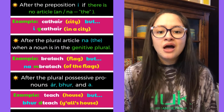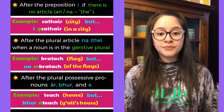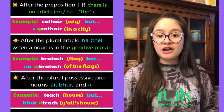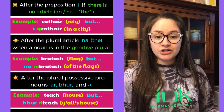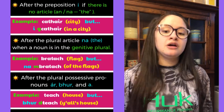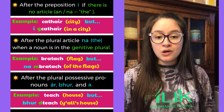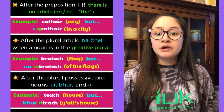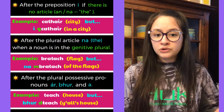Another instance where you'll use eclipsis is after the plural article 'na', meaning 'the', when the noun is in the genitive plural. I'm not going to get too into the genitive right now, but basically the genitive form of a noun is loosely translated as 'of the' — it's like a weaker version of the noun. For example, 'bratach' means flag, but 'na mbratach' means 'of the flags'.